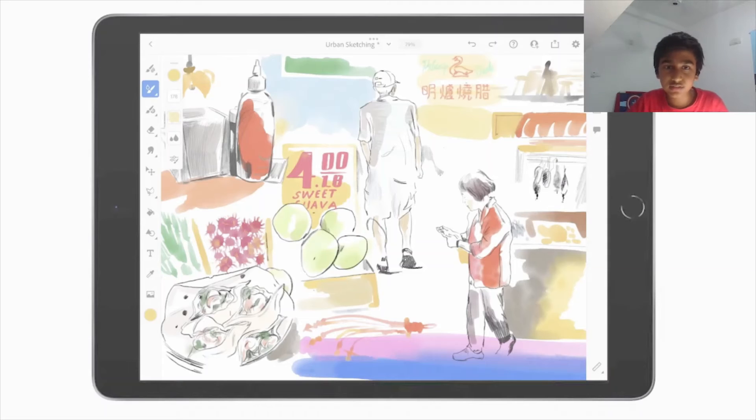The Center Stage feature is also in this iPad, which makes the camera focus on you when you're moving. If there are three people, the camera will perform well capturing all three of them. It works in FaceTime, Zoom, and similar apps.